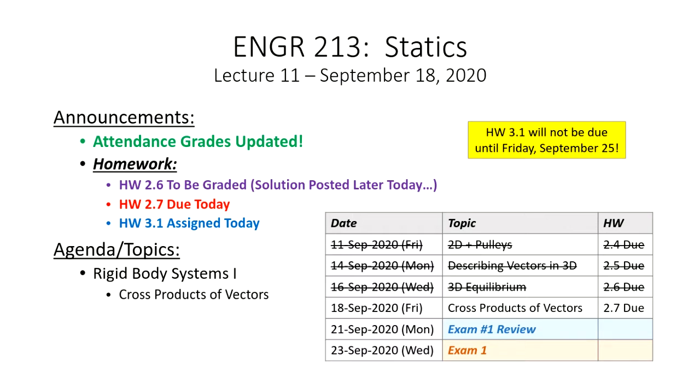A couple of quick announcements: your attendance grades are up to date as of today. On Monday we're going to have an exam review, and then Wednesday we have our exam. It will be a timed exam on Blackboard — probably one hour — and I'll have a separate submission form open from roughly two to three so you don't have to scramble to scan your scratch work.